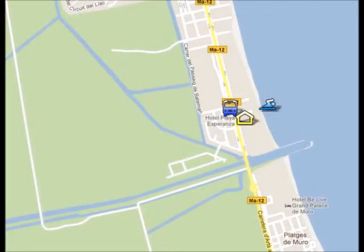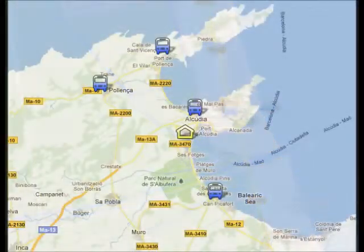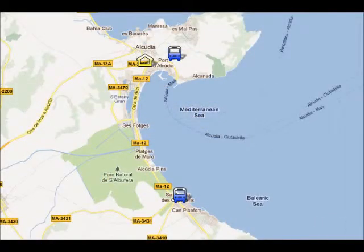The bus stop is directly outside your hotel and the main bus line will take you to the nearby resorts: Alcudia Old Town, Porta Poyenza, Poyenza Old Town, and Camp Vicafort, as you can see on the screen. From Port Alcudia to Camp Vicafort is about 30 minutes and it will cost you €1.30.